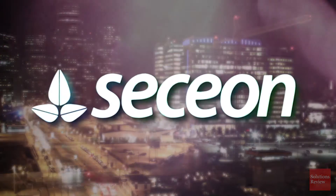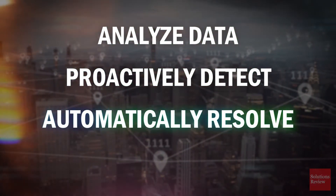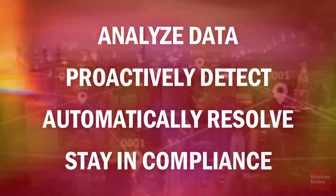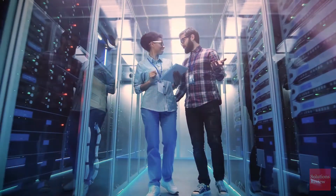This list is brought to you by Secion. Founded in 2015, Secion empowers enterprises and MSSPs to analyze operational security data, proactively detect vulnerabilities, automatically resolve issues in real-time, and help organizations stay in compliance. Secion's open threat management platform, coupled with their AI SIEM and AI MSSP solutions, support enterprise cybersecurity with flexible deployment models.